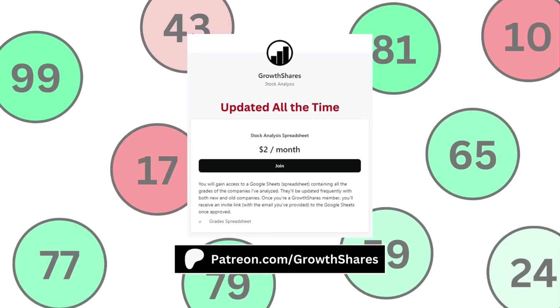Before we get to the final grades, join my Patreon and get access to every company I've analyzed so you can compare between all your favorite stocks. It's updated all the time. Go to patreon.com/growthshares or click on the link in the description.